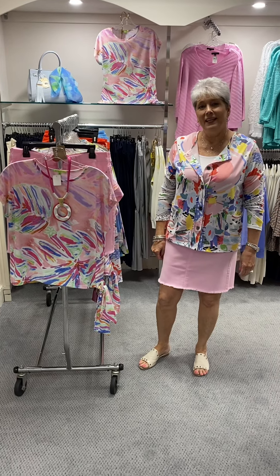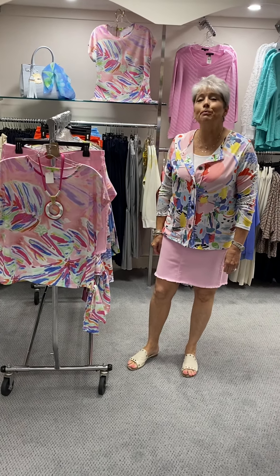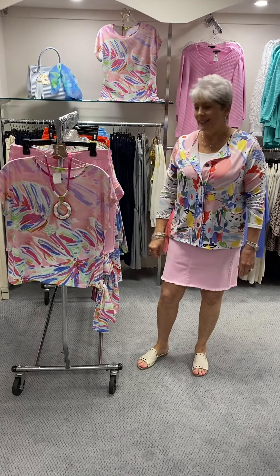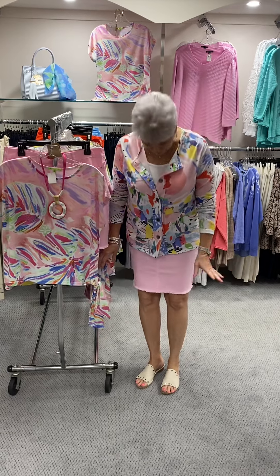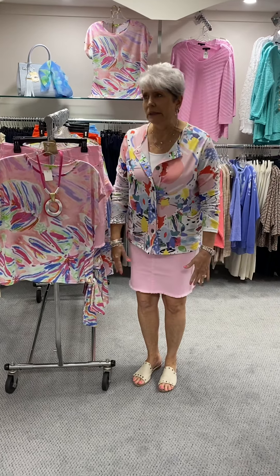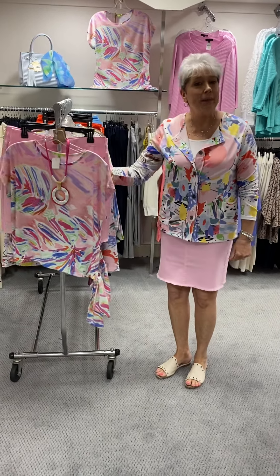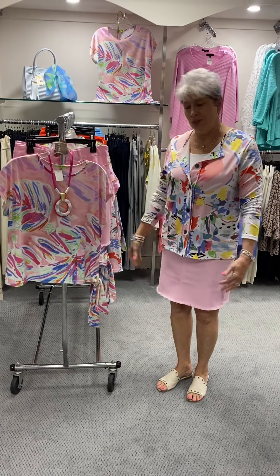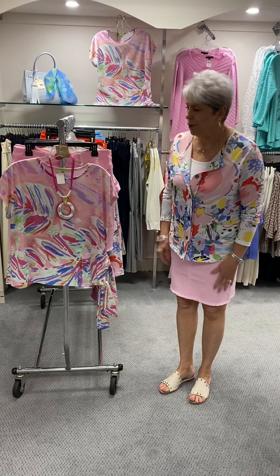Hi ladies, happy Friday. I wanted to show you some beautiful colors from Trish Tyler and a few skirts. It's about getting that time — even though we won't look because we need a little bit of sun on our legs — but we're so happy that we can finally get to the point where we can wear some skirts, which are my favorites as you know.